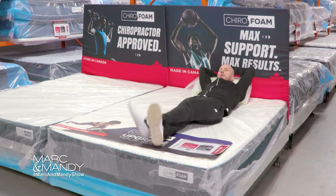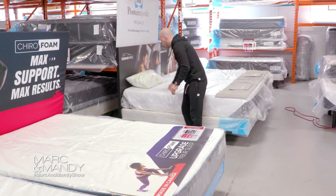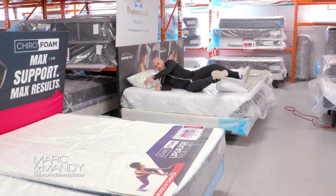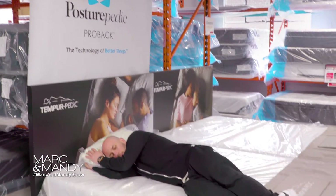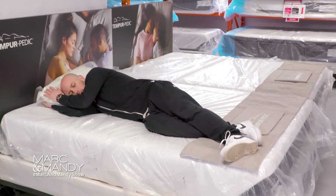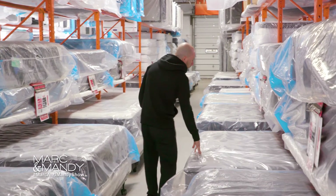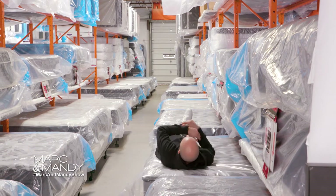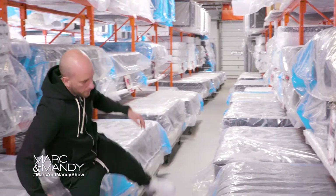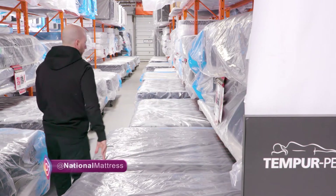Once you've decided on your firmness level, you can move on and try out different brands and different styles of mattresses. There are so many brands and companies to choose from and so many different styles, including traditional, Euro top, memory foam, and hybrid. Try them all. If you decide on a firm mattress, try out firm mattresses from other brands and try different styles that are firm — whether it's a Euro top, pillow top, or traditional. You might be surprised that you prefer one brand over another or one style over another.